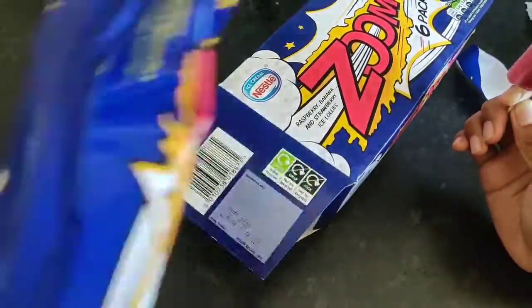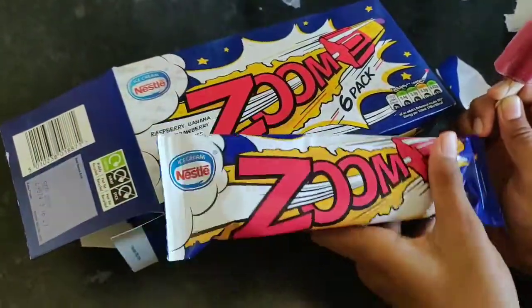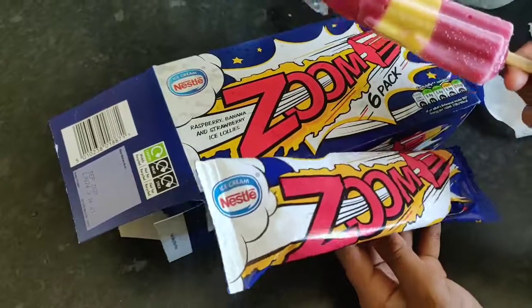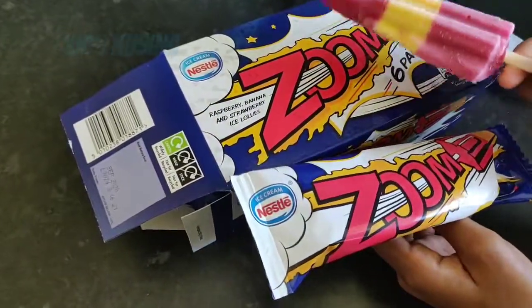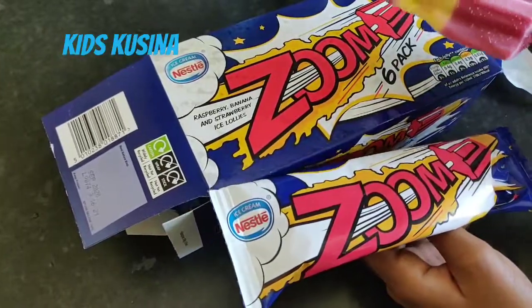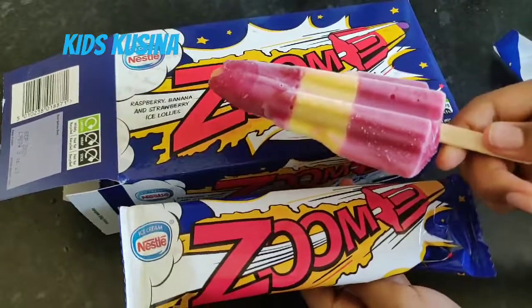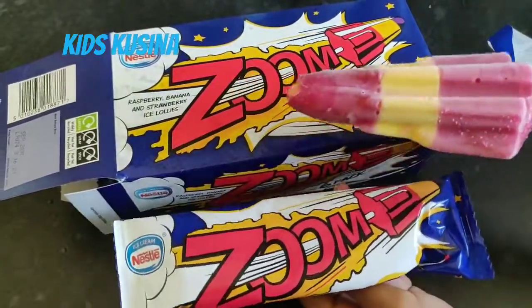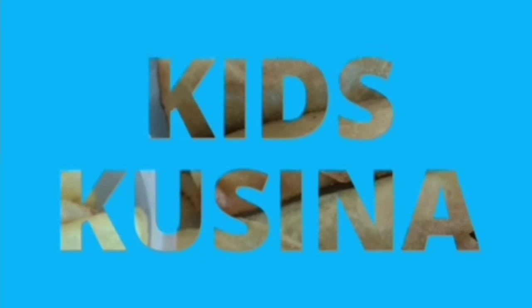Guys, I prefer you to buy one of these Zoom ice lollies. It's very good and it's the real one of the rocket ice lollies. Yeah, bye guys, hope you enjoyed our video — subscribe down below, put a thumbs up, and bye! Zoom away! Goodbye!